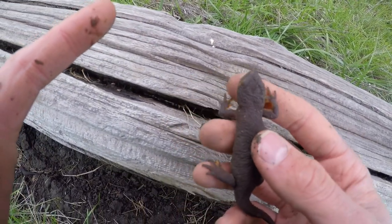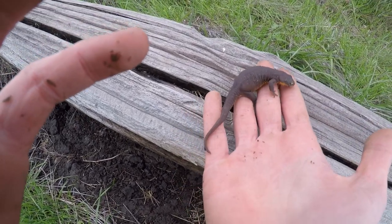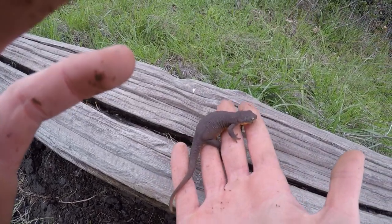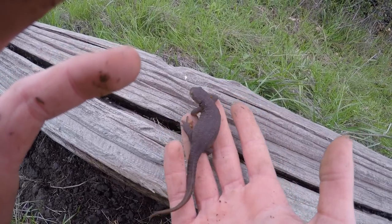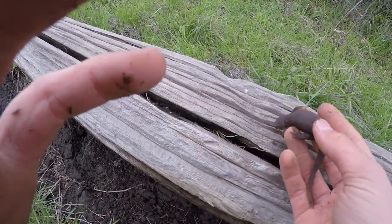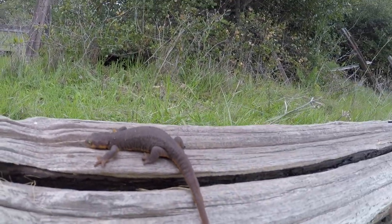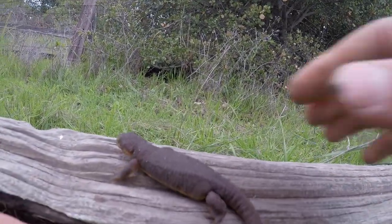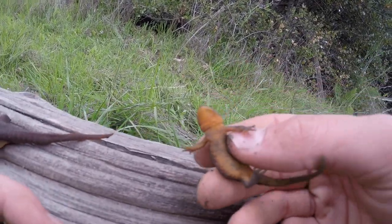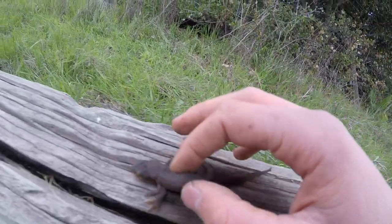These guys are semi-aquatic, meaning they live in the water only some of the time. This one's really fat — a beautiful healthy specimen. These guys, unlike salamanders, can go longer times without water. Very cool creature. If you ever do come across a newt, don't touch it and then eat something — this little guy has enough toxins in his body to kill you. They don't like this very much, so I'm going to put them back.